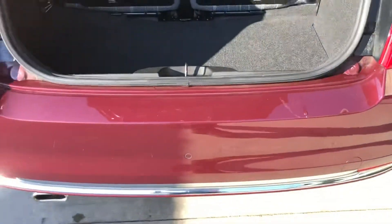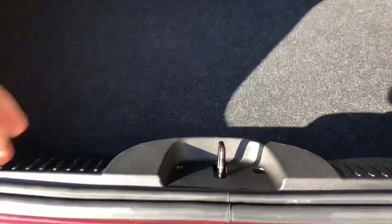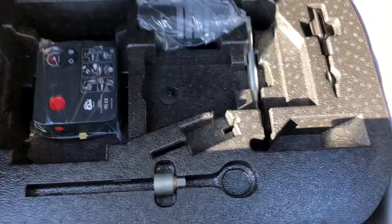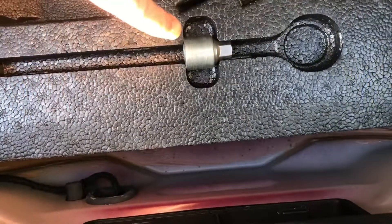It's got the rear parking sensors. In the boot there's a blow-up kit and the all-important locking wheel nut tools.